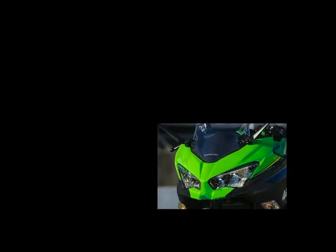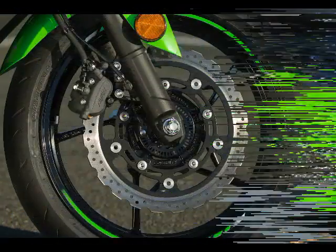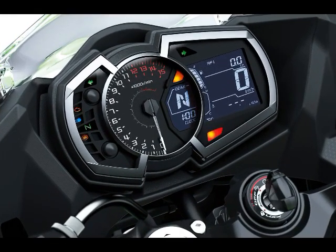Tires: Dunlop GPR 300. Front Tire: 110/70 x 17. Rear Tire: 150/70 x 17. Front Brake: 310mm petal disc with 2-piston caliper. Rear Brake: 220mm petal disc with single piston caliper. ABS: Optional.